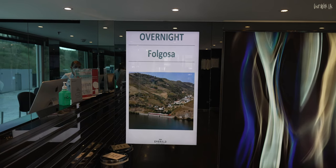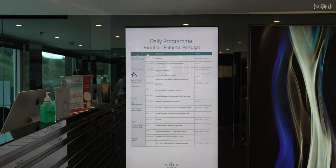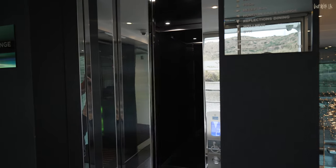A handy wall screen gives you up-to-date daily information about your current location and the daily programme. For those needing extra accessibility, there is an elevator that spans all three guest decks.